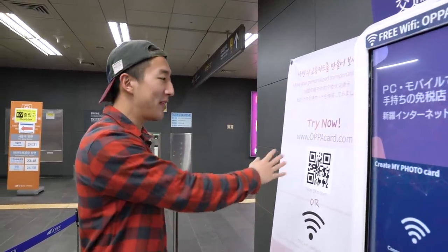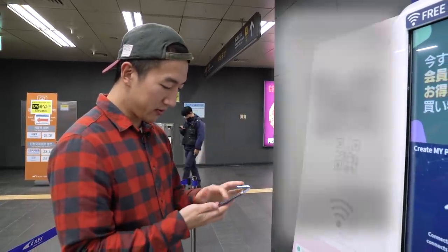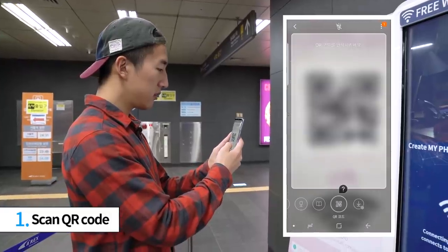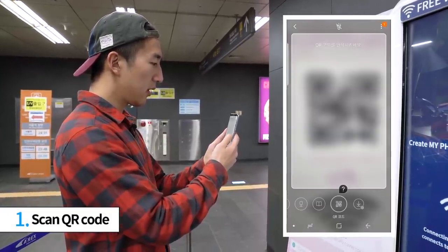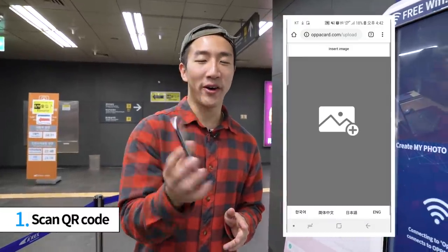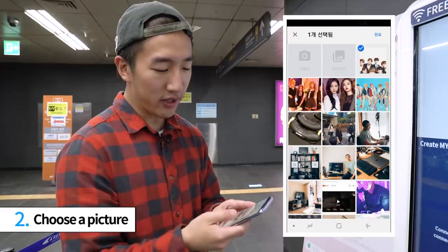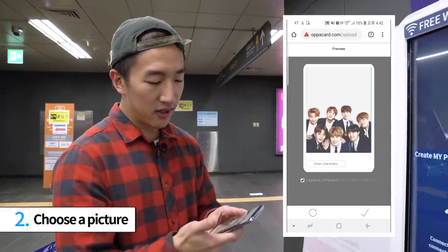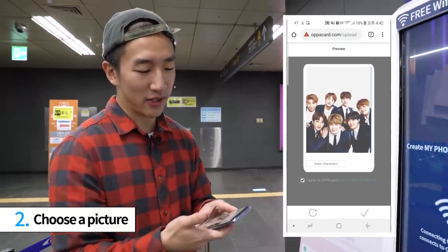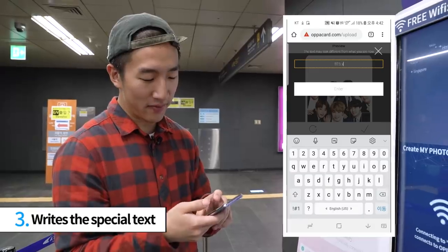First, you have to scan the QR code right beside here. Let me just use my phone. Once you scan this QR code, it takes you to the Oppa card website, where you can choose a picture of your choice to create your card with. Right now I'm going to choose a picture of BTS and line up my picture.